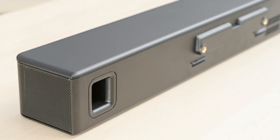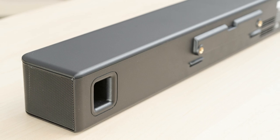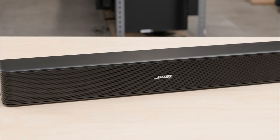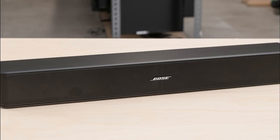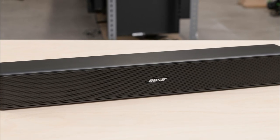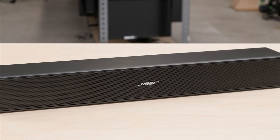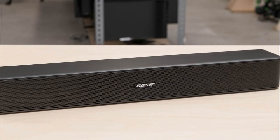The sound quality of the Bose Solo 5 was excellent without any major flaw. There are different modes you can activate, such as the dialogue mode, which allows you to hear spoken words without any compromise. The dual speakers in the middle of the soundbar deliver a good soundstage — don't expect stereo quality, but it delivers nice sound effects overall.